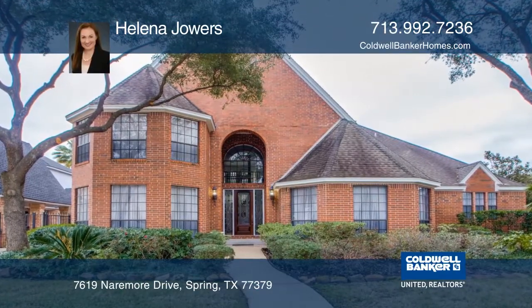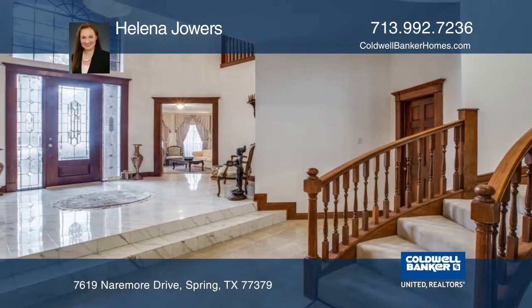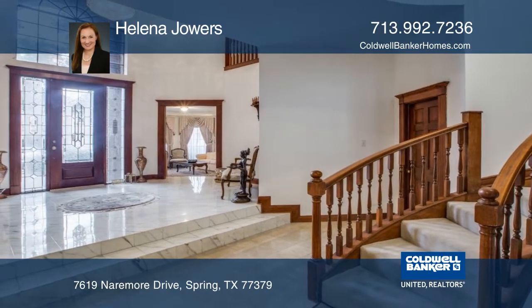This custom-built home offers five bedrooms, three full bathrooms, and a large formal dining room. The kitchen has ample space with a lot of storage.